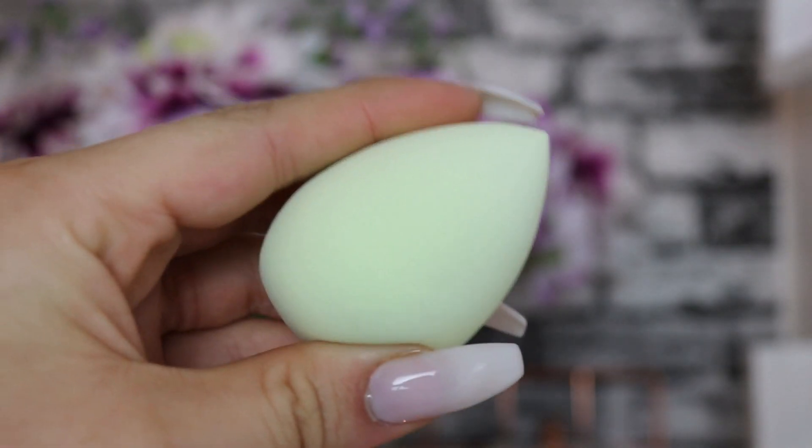Next up we've got a So Eco Complexion Sponge. I've used So Eco brushes before and I love them - extremely good quality. This is an eco-friendly beauty sponge and it feels amazing - really nice texture, supple but still quite firm. I know from experience that when I wet this and use it to blend makeup it's going to feel incredible. I love the pointed top on it as it gets into those hard-to-reach areas around the eyes and nose, and the fact that it's eco-friendly adds to the positives.